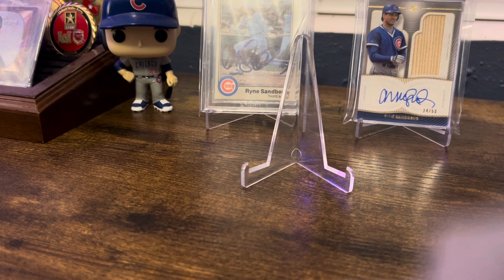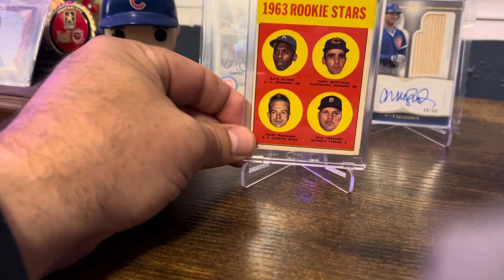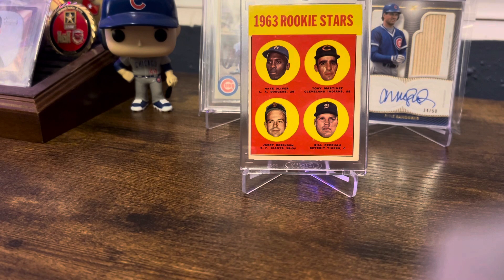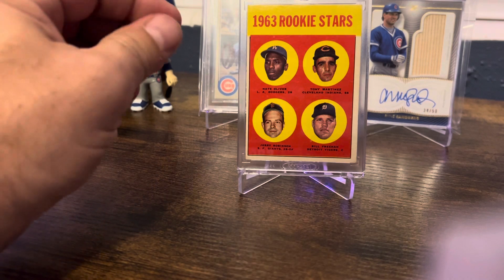Now this last one is I picked up the '63 Topps Billy Freehan. Not a huge card, but I do like the rookie cards of the forgotten stars. I don't think this guy is a Hall of Famer, but he put together a pretty good playing career. He only played 14 seasons, was an 11-time All-Star, and I think a 4- or 5-time Gold Glove winner. Just a really solid player — decent offensively, pretty good defensively. Do I think he's a Hall of Famer? No, he didn't quite put those numbers up, but it makes you take a look at him.